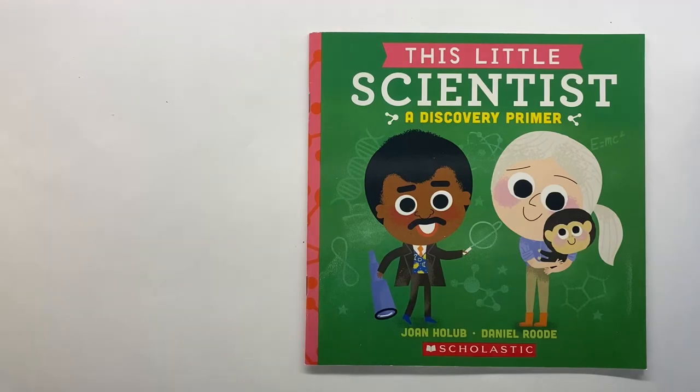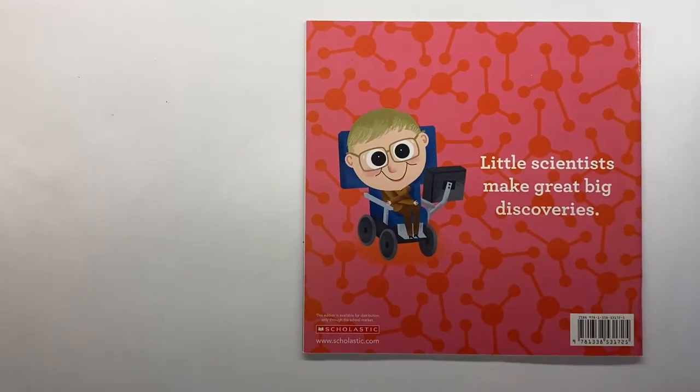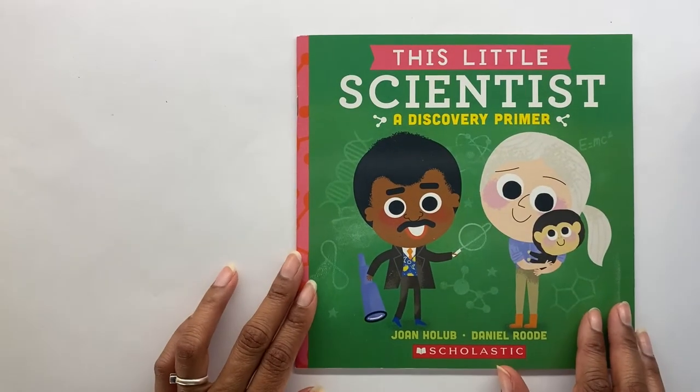Hey boys and girls! It's Marci Shivalis. Welcome to Storytime! Today's story is called This Little Scientist, a Discovery Primer by Joan Holub and Daniel Roode. Little scientists make great big discoveries. I'm excited to learn about the discoveries these little scientists made.